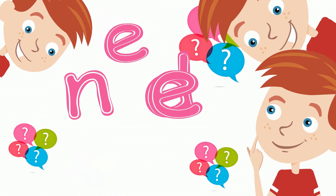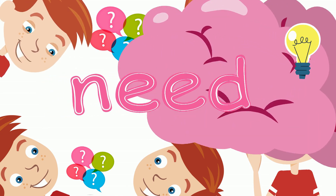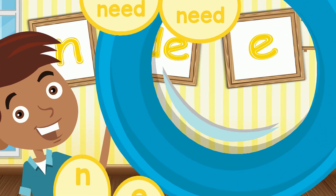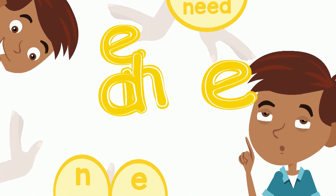I looked with my eyes, I thought with my mind. Now I can read every word that I find. I found four letters out one day. I put them together to read what they say. I looked with my eyes.